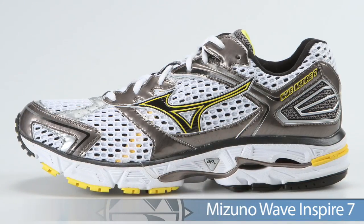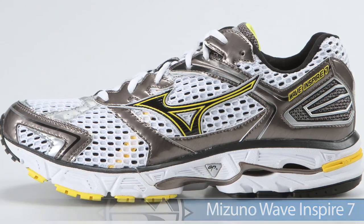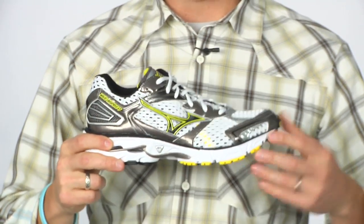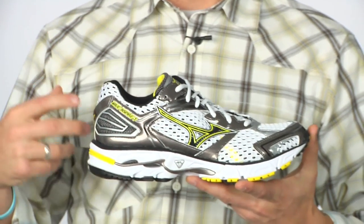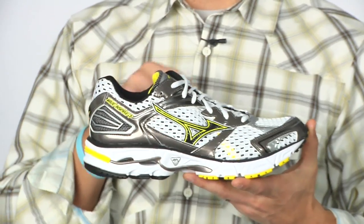Going into the support category from Mizuno, they're coming out with the best version yet in the Inspire 7. This is a great shoe, again using that AP plus midsole for the ride. The improved wave technology really helps disperse that shock. This is the Inspire 7 from Mizuno.